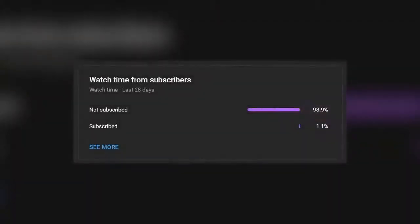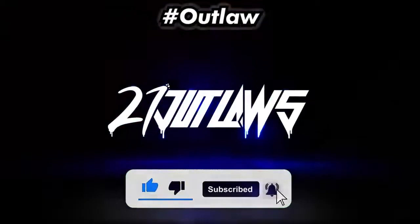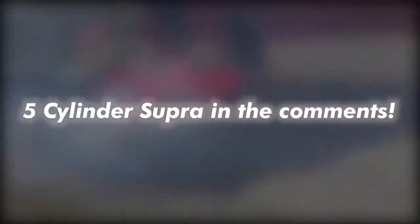Over 99% of you watching my videos right now aren't even subscribed yet. If you enjoy these kinds of videos, I'd really appreciate a like, subscribe, and comment hashtag outlaw if you're part of the squad. Everybody loves that sweet 5-cylinder symphony from the Audi engines, but would you swap out the legendary 2JZ for it? Let me know your thoughts on this 5-cylinder super build in the comments.